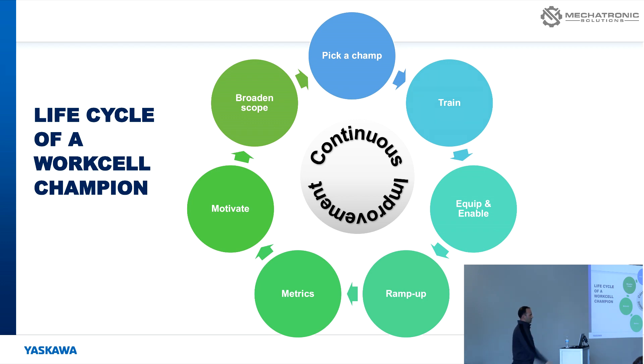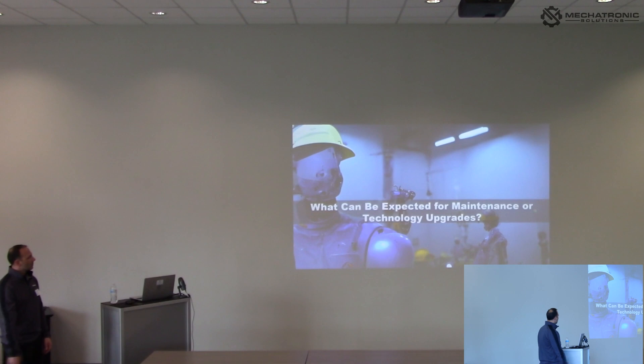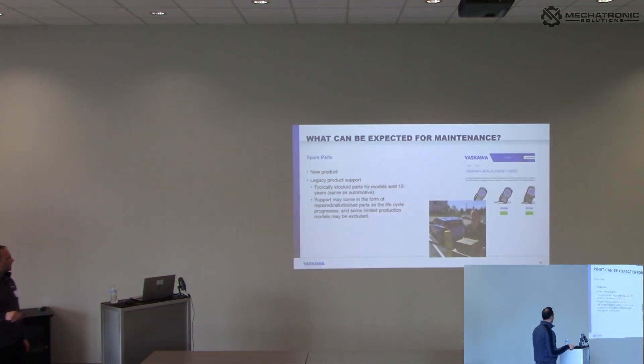The motivation factor and broadening the scope — generally what happens is you get that champion developed, the first system is up and running, making production, paid for itself, and it always becomes — it's the best part of selling robots — they make babies. When you sell one, you usually sell another. That's the beauty of having that work cell champion, because now they're already working on the next project in their head, even before the sales team or apps engineers know they're looking at it.